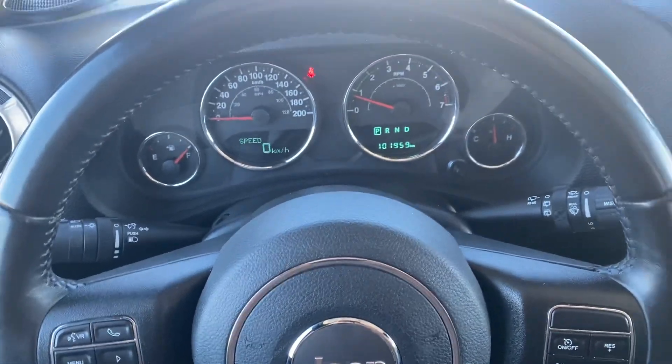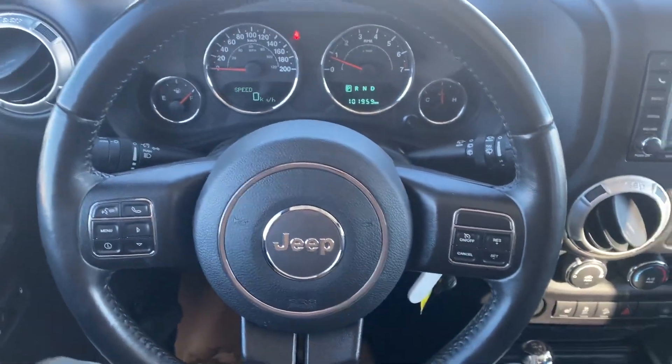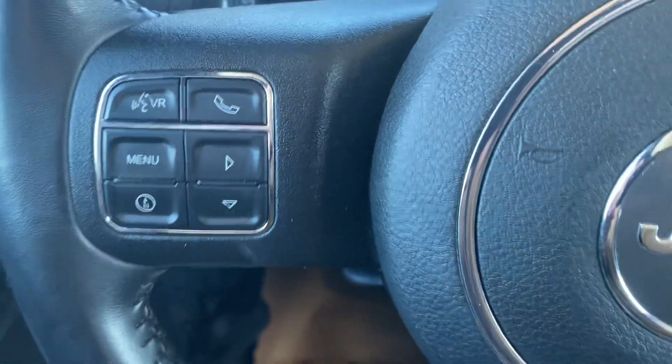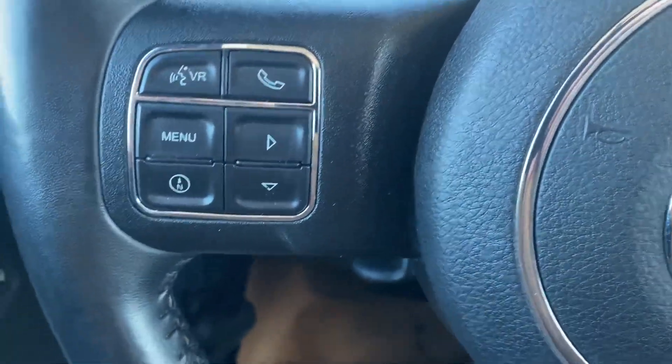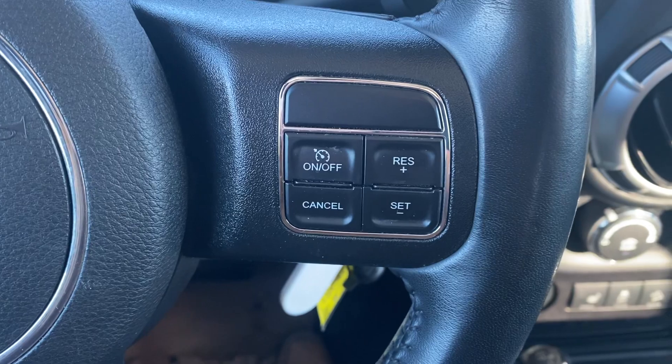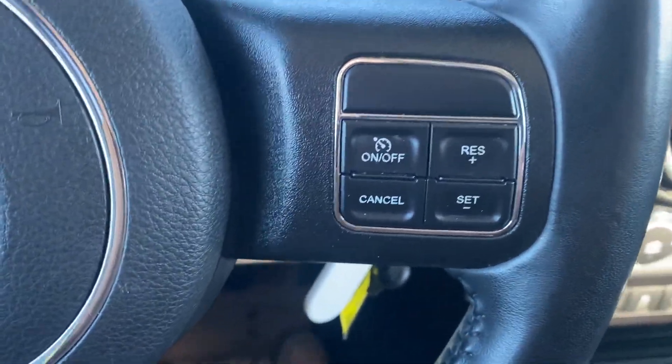Full leather wrap-around steering wheel with multimedia function. On the left side here you've got some options for your voice activation as well as the infotainment system. On the right side of the steering wheel you have some options for your cruise control.